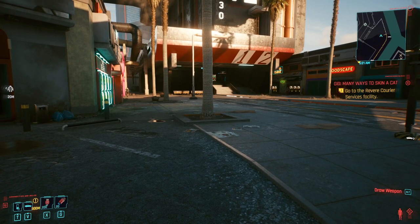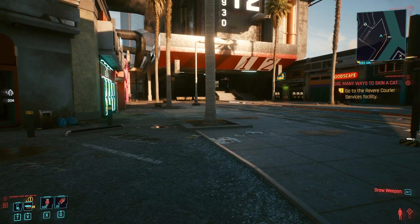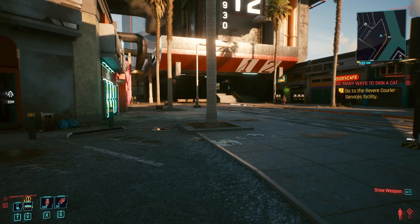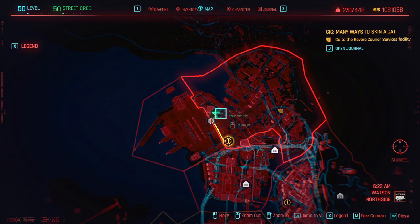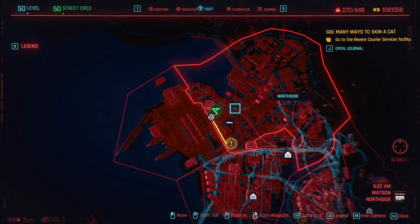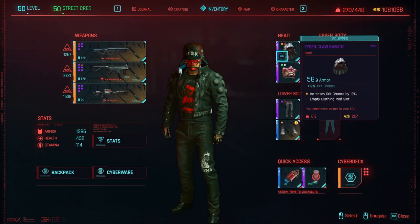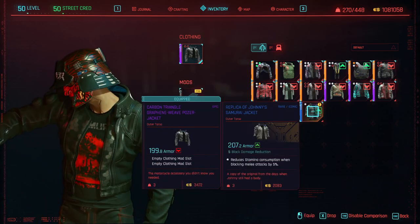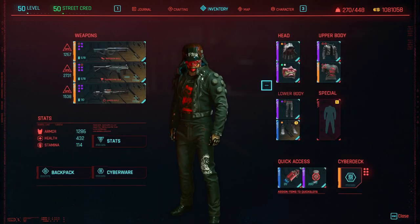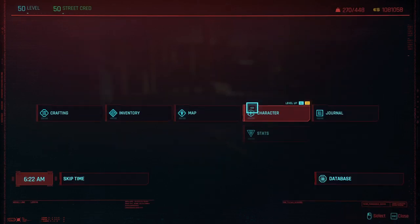Hey everyone, OneDragon here. Today we're going to take a look at the changes to clothing vendors in patch 1.2 of Cyberpunk 2077. We're specifically going to look at each clothing vendor, discuss their locations and what their inventory might have, and see whether their inventory reflects the area they're in. My plan is to delete all the items I have equipped, keep maybe the Johnny items, then buy all the legendary items from those stores and showcase them all at the end.